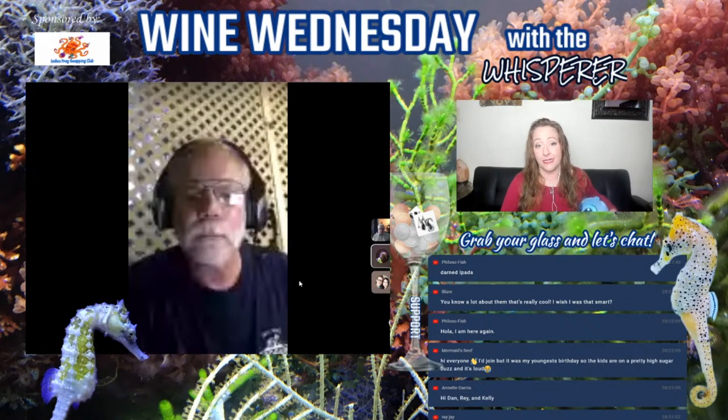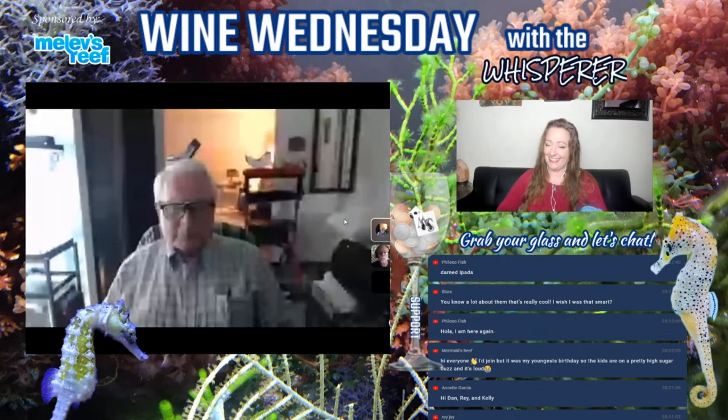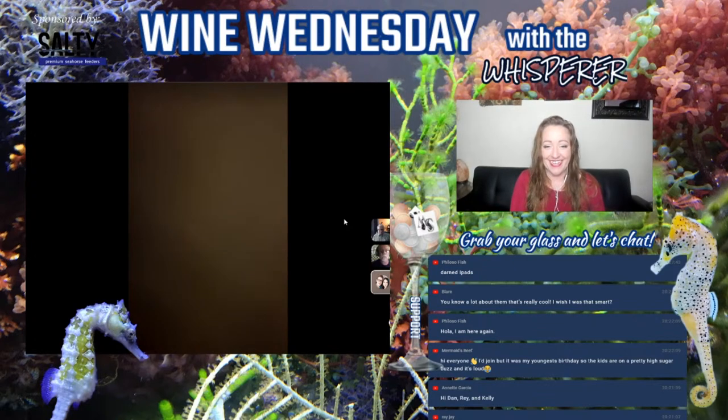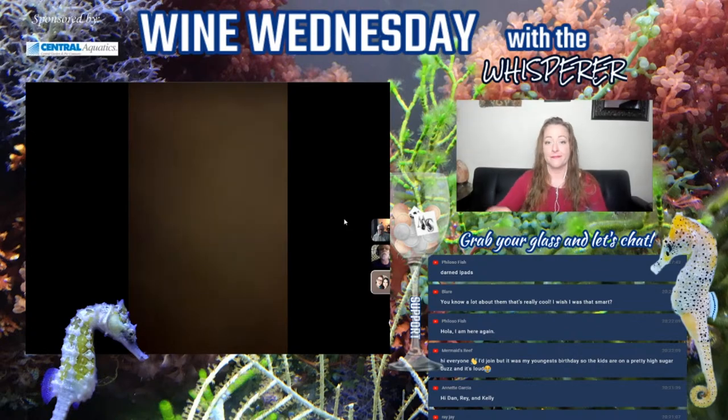Marina came back — we're so glad to have Marina. Hello, so glad you can join us! Marina, I have a question for you while Dan plays with this and tries to figure it out — have you ever had piebald seahorses, or have you witnessed your seahorses change colors?